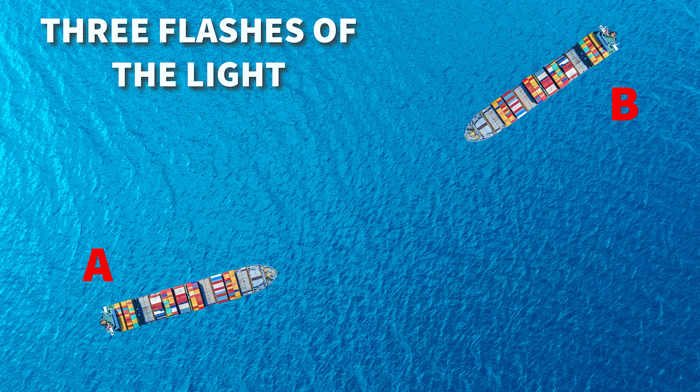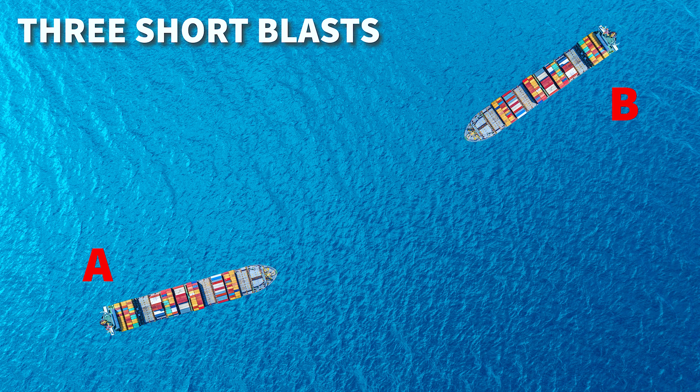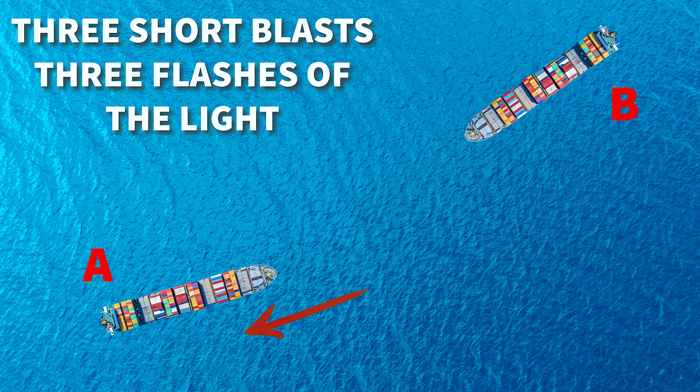The last item in the rule states that you would make three flashes with the light to alert a vessel nearby that you are in a stern propulsion. Vessel A would sound three short blasts and then three light flashes to alert vessel B that they are in a stern propulsion.